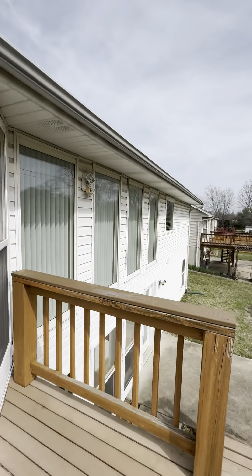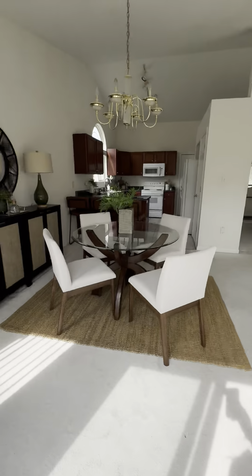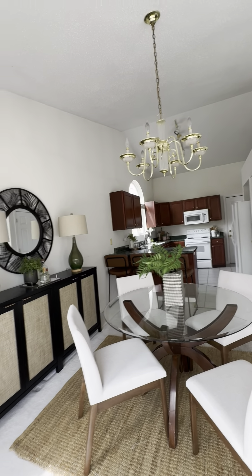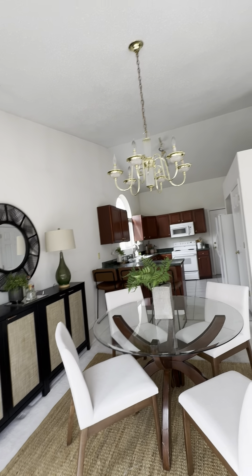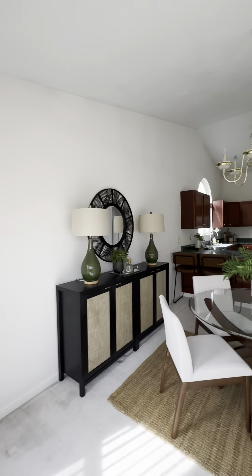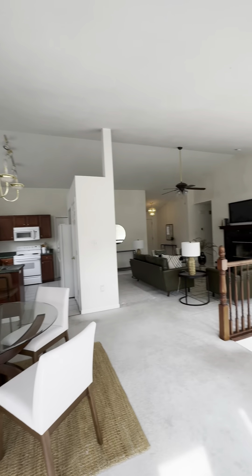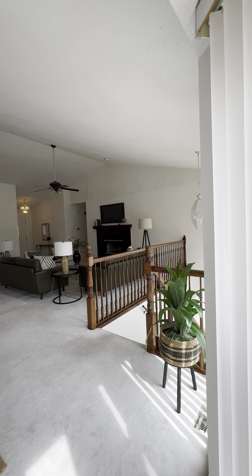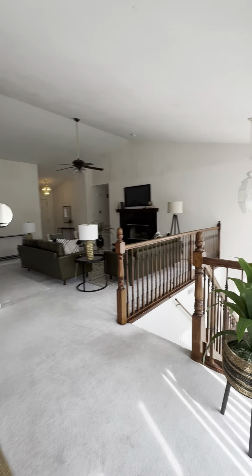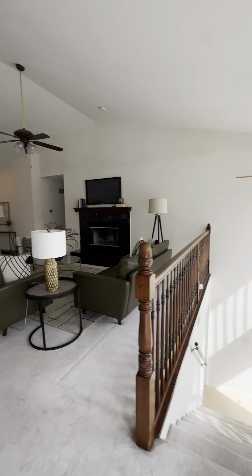Again, this is an atrium ranch, so you get a lot of really good light that comes off the back of this house. Standing back at the door: dining, kitchen, living room, lower level. All right, let's go check out the bedrooms.